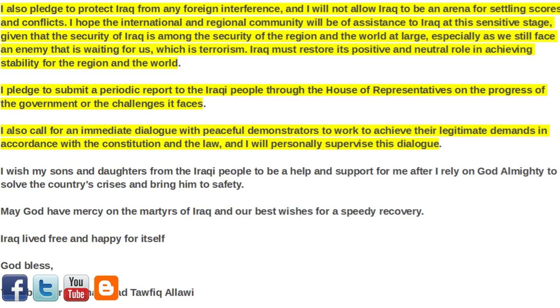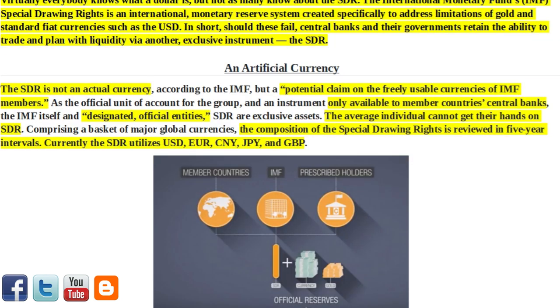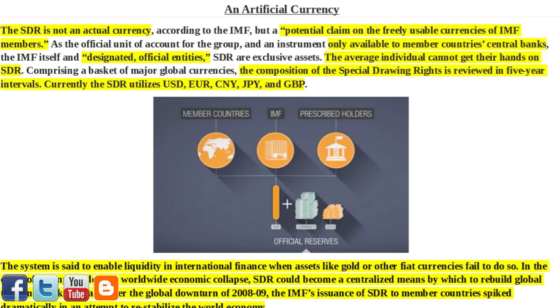Next Article of Interest: IMF has another trick up its sleeve when fiat fails — its own coin, the SDR. Virtually everybody knows what a dollar is, but not as many know about the SDR. The International Monetary Fund's Special Drawing Rights is an international monetary reserve system created specifically to address limitations of gold and standard fiat currencies such as the USD. Should these fail, central banks and their governments retain the ability to trade and plan with liquidity via another exclusive instrument — the SDR. The SDR is not an actual currency, but a potential claim on the freely usable currencies of IMF members, and is an instrument only available to member countries' central banks, the IMF itself, and designated official entities.